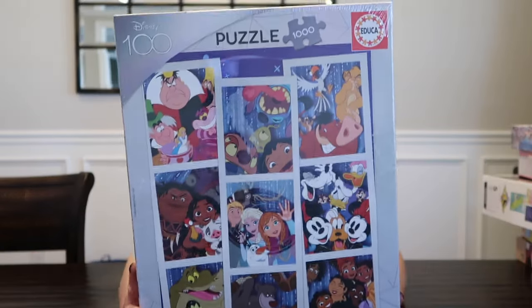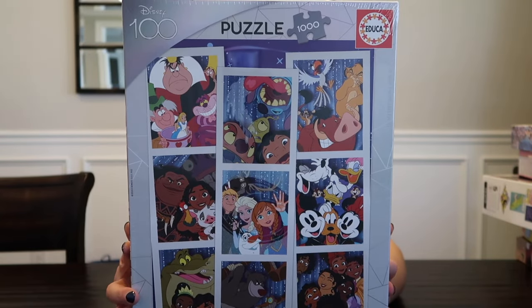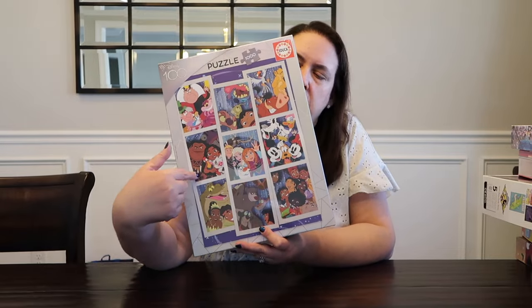The Edgica brand — this is a 1,000 piece Disney 100 Selfies Collection. I just think this looks so cute. I love Disney, I love Disney puzzles. And this selfies one looks like a lot of fun. I feel like you could build each little section as an individual kind of puzzle.